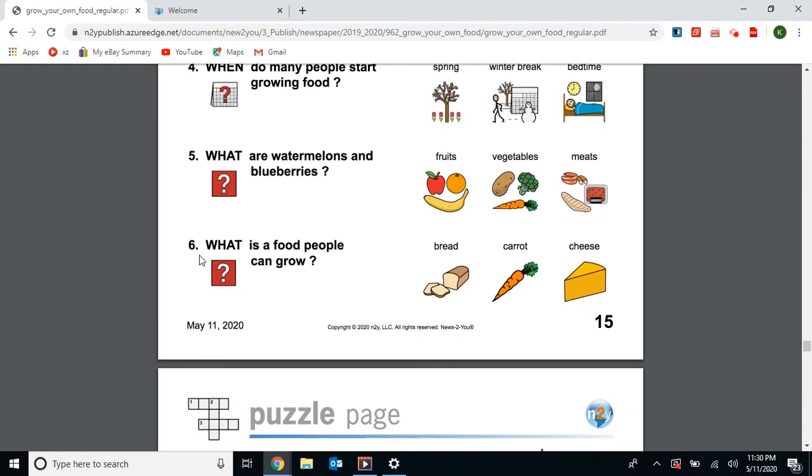Our last question: What is a food that people can grow — bread, carrot, or cheese? Not bread, not cheese — it's carrot. That's right, great job. And a carrot is a vegetable.